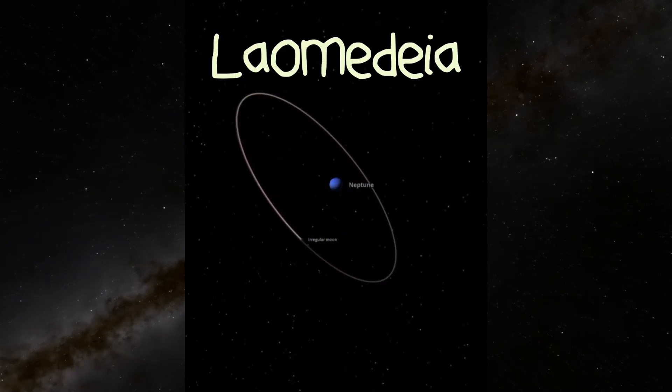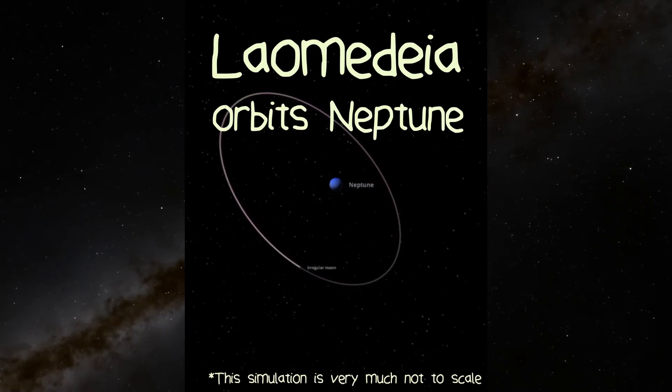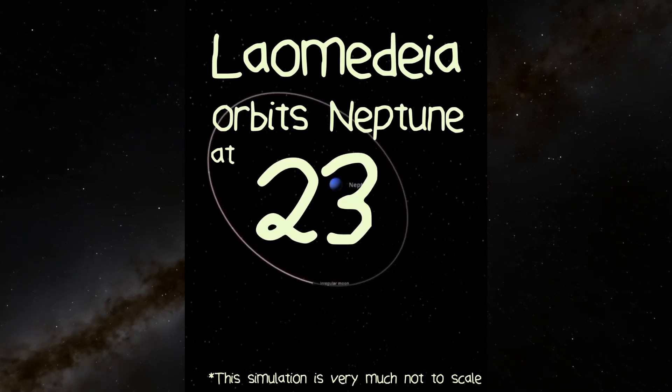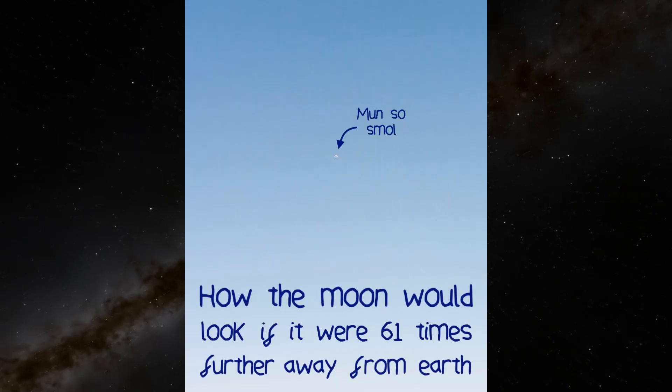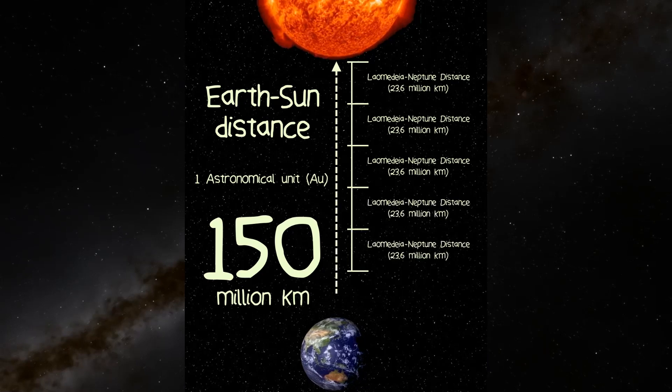In the case of Leo Medea, this 42 kilometer wide moon orbits Neptune at a massive distance of 23.6 million kilometers. Putting that into perspective, that's 61 times bigger than the distance between the Earth and the moon, or six times smaller than the distance between the Earth and the Sun.